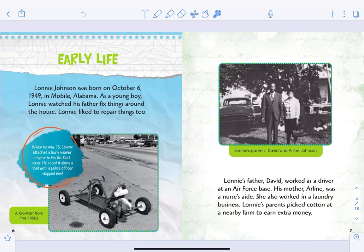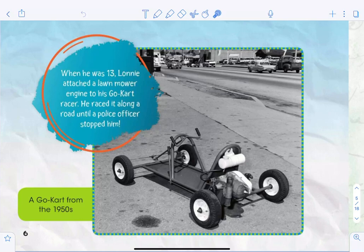The title of this section is 'Early Life,' so I bet we're going to read about Lonnie Johnson as a child. Lonnie Johnson was born on October 6, 1949, in Mobile, Alabama. As a young boy, Lonnie watched his father fix things around the house — Lonnie liked to repair things too. When he was 13, Lonnie attached a lawnmower to his go-kart racer and raced it along the road until a police officer stopped him. That's his real go-kart from the 1950s!